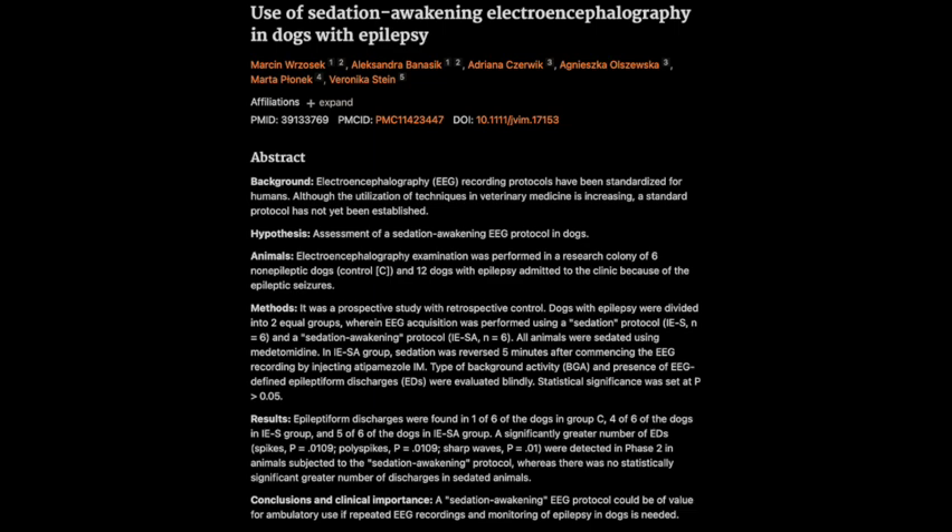The study had three groups of dogs to compare: a control group of healthy dogs sedated with medetomidine, a group of dogs with epilepsy also sedated with medetomidine, and finally a group of dogs with epilepsy who were given medetomidine but then also received atipamezole — a reversal agent — to wake them up partway through the EEG. The third group is where it gets really interesting — they're basically going from sleepy to alert during the recording.